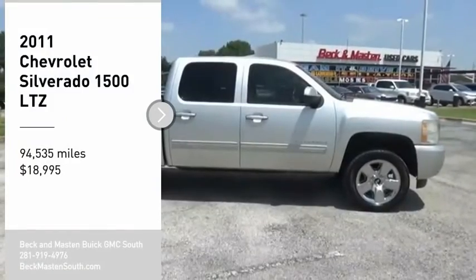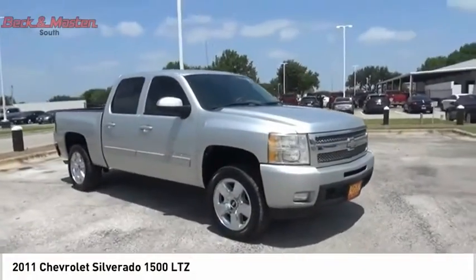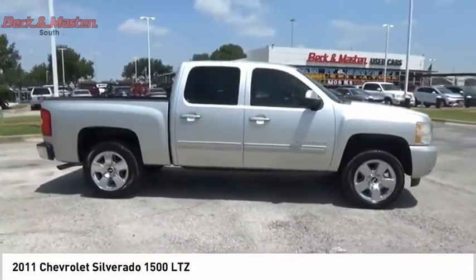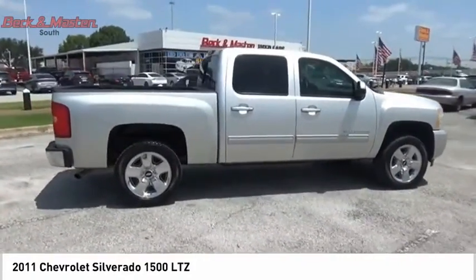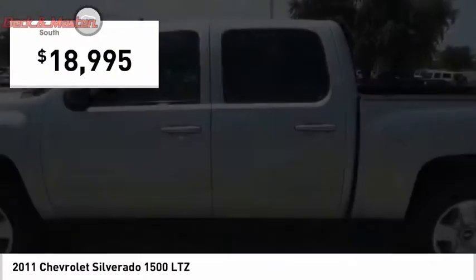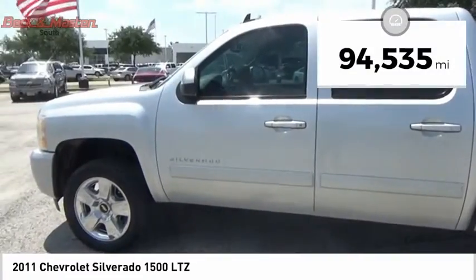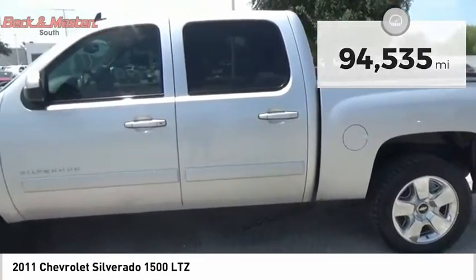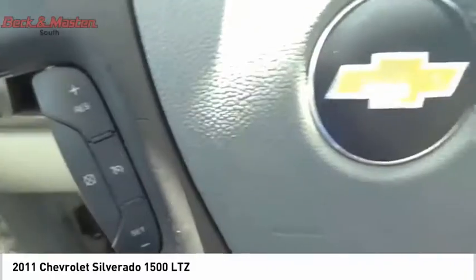We are pleased to show you the 2011 Silverado 1500. The Chevy Silverado 1500 has the lowest cost of ownership of any full-size pickup and is priced below $20,000. This vehicle has less than 95,000 miles. This beauty is sure to make you the talk of the neighborhood, so call or drop in for a test drive today.